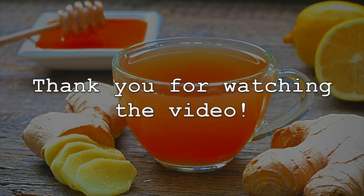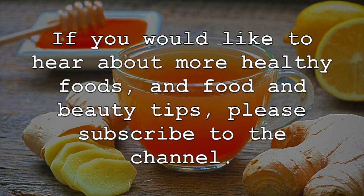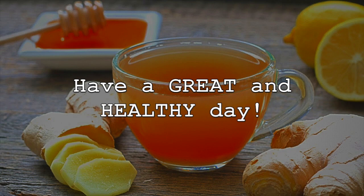Thank you for watching the video. Please like, comment, and share. If you would like to hear about more healthy foods and food and beauty tips, please subscribe to the channel. Have a great and healthy day!